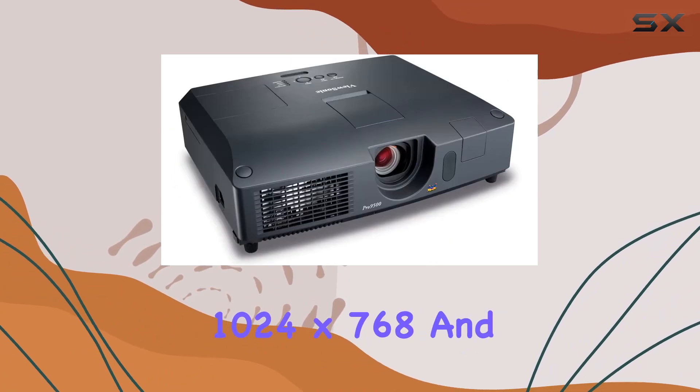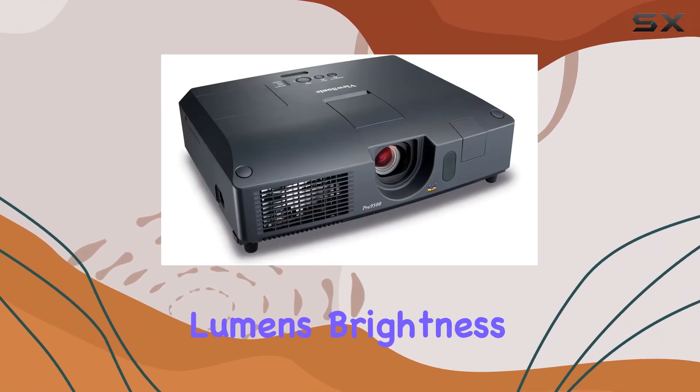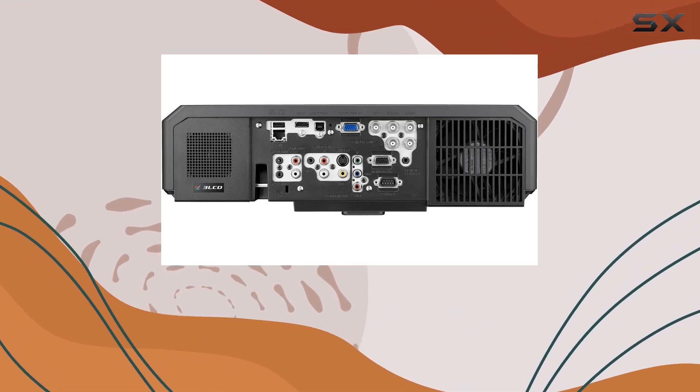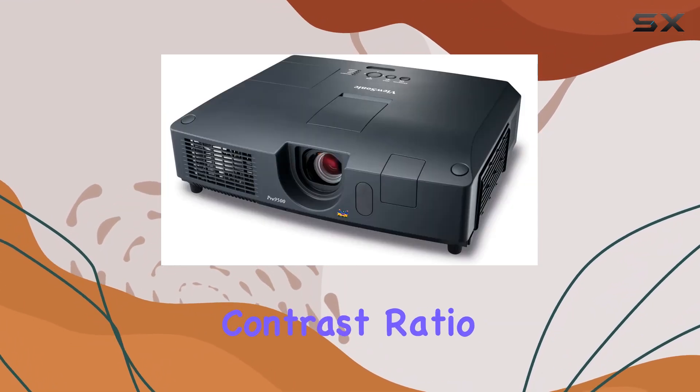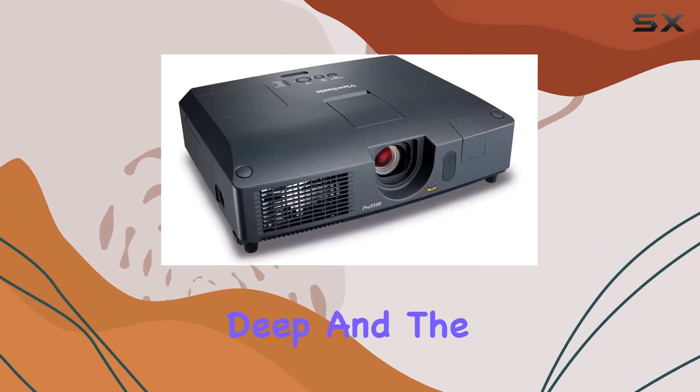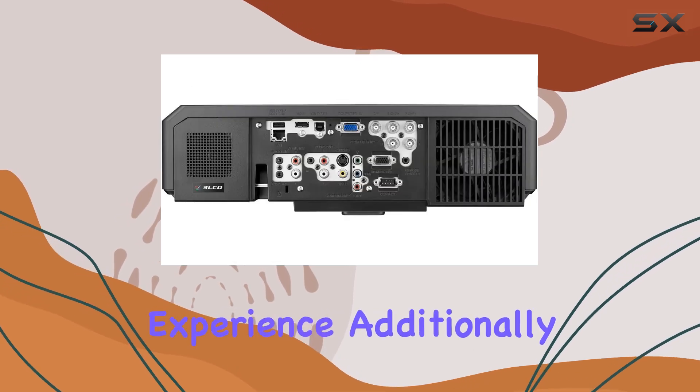With a native resolution of 1024x768 and a dazzling 5000 lumens brightness, it promises to deliver clear and vivid images even in well-lit conditions. The contrast ratio of 3500 to 1 is commendable, ensuring that the blacks are deep and the colors are rich, enhancing the overall viewing experience.